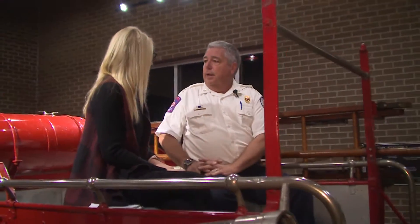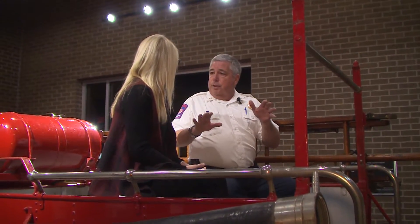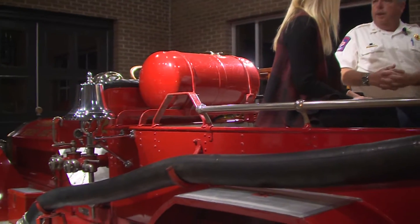The fire department started in 1909 and over the years as the city grew we had to add fire stations. As those buildings got older, we needed to replace them, and this is actually the sixth station one that Lubbock has had. Over the years it's been in different locations — one of the old locations is now the Louise Underwood Art Center at 6th and K.